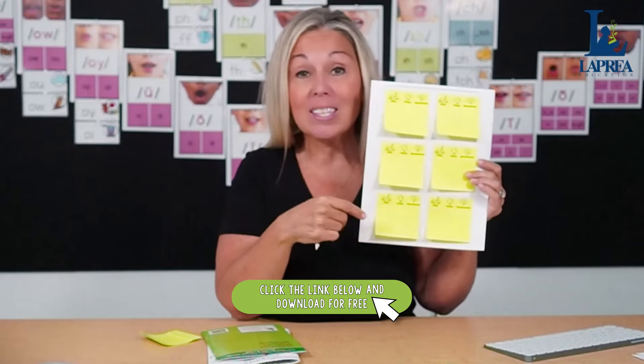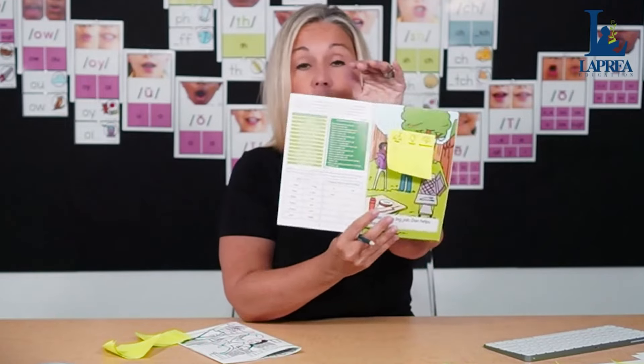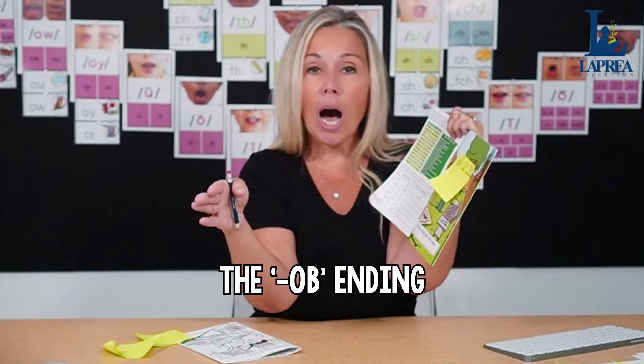Activity number two: I call it 'Find, Think, Brainstorm.' Again, we're using decodable books for every single one of these stations — you can find a printable for this in the description below. Students find a word with the focus phonics skill. Remember we're focusing on short O. They take a sticky Post-It note, post it on the page, and find a short O word. For example: 'Jan has a big job, Dan helps Jan' — the short O word is 'job.' They write it down.